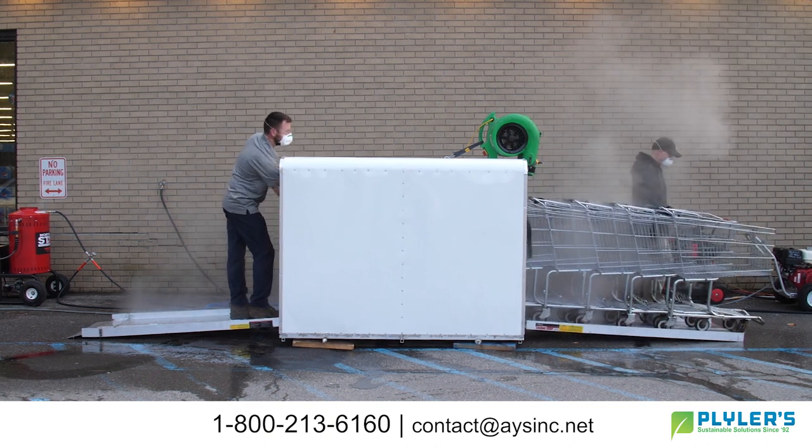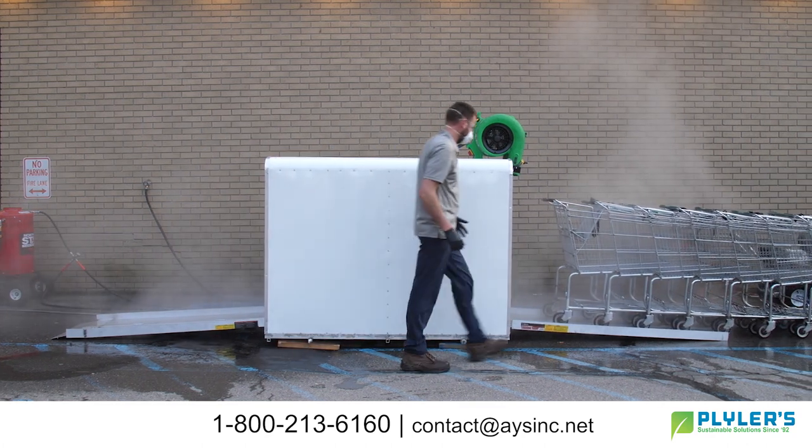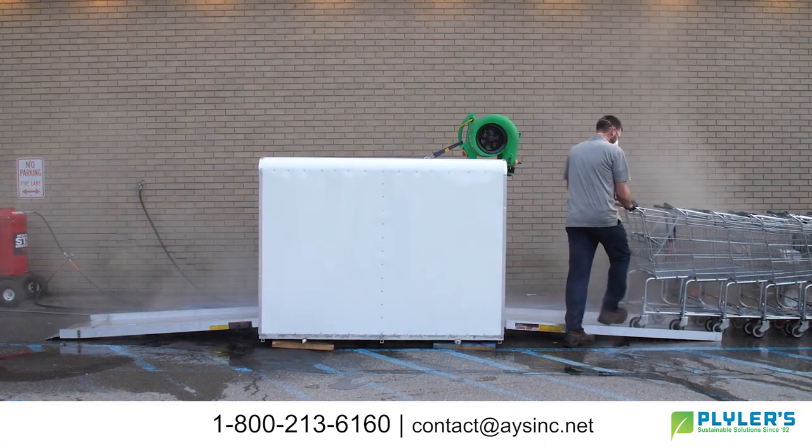Our team comes to your store during the night shift, ensuring access to all of your carts and eliminating any inconvenience to your shoppers.